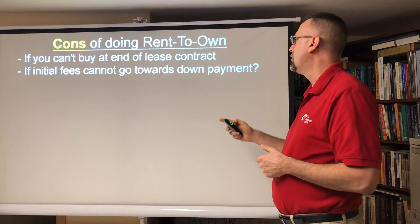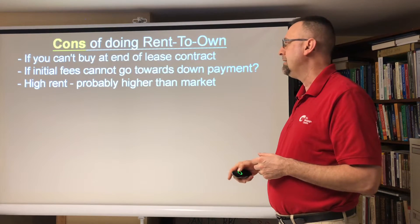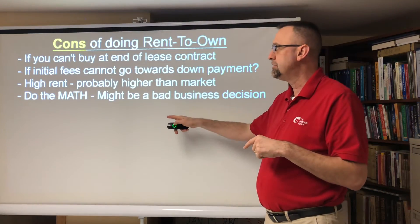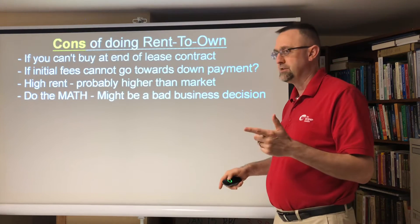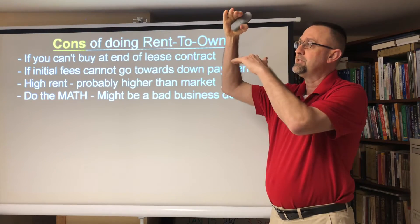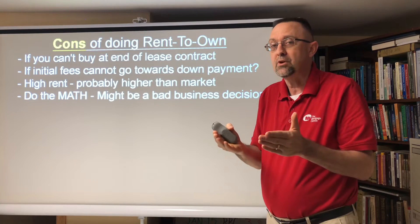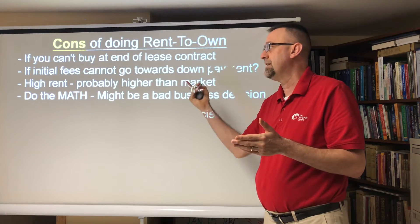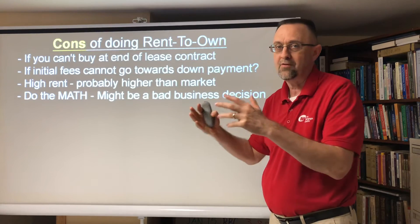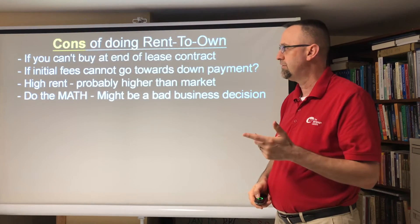The initial fees cannot always go towards your down payment — if that's the case, that's a problem. Rent is high, probably higher than market value. When you do the math, it might be a bad business decision. If your rent is way up here but only this much goes towards the down payment, why not just get a very cheap, inexpensive place to rent for three years, put all that extra money into a separate bank account, and when the time is right, just buy a house? A lot less risk. You need to analyze those numbers to see if this is a good or bad business decision.